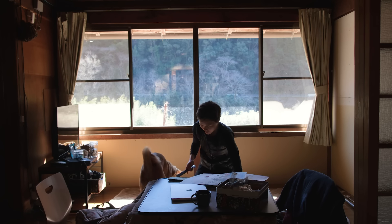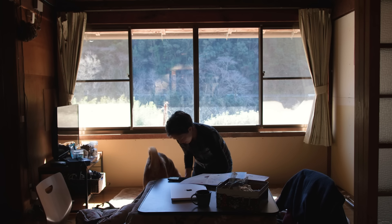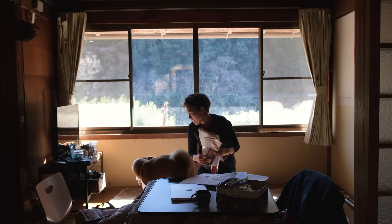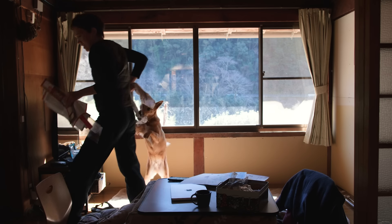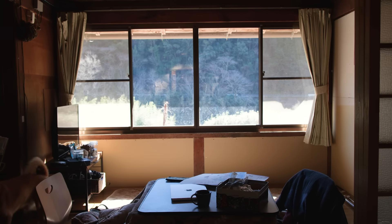Our house is tiny, but with two people, one very sheddy dog, and little storage to speak of, things tend to, well, spill over a bit.